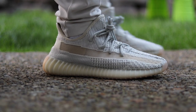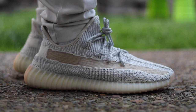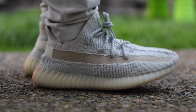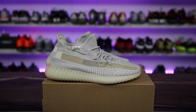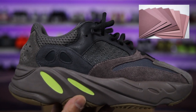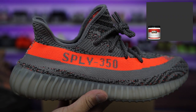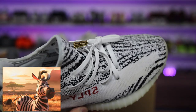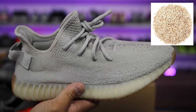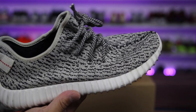Again, we are hit with another pair of Yeezys that we have no idea why the colorways are called what they are. For me, I'm left scratching my head every single time asking why is this called that. That's what we've adapted to — names like the Mobs, the Geodes, even the Clays, the Belugas, the Zebras, the Sesames, and the one that started it all, the Turtle Doves.